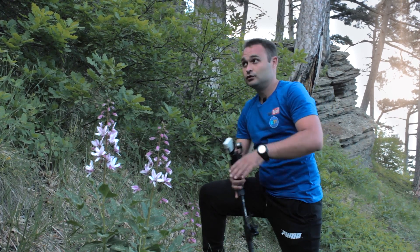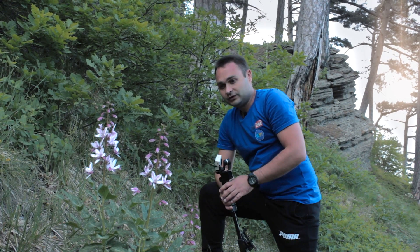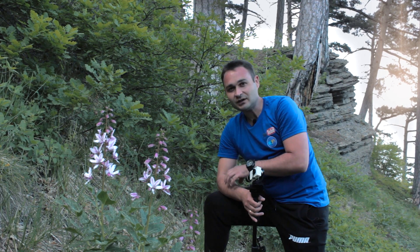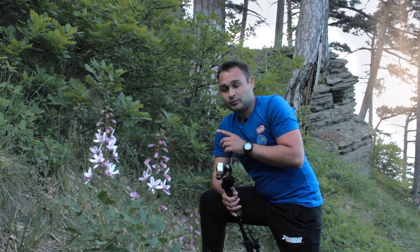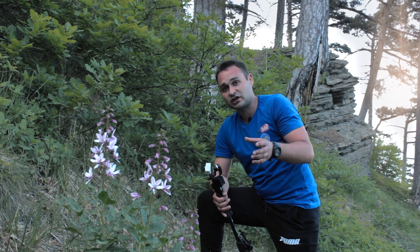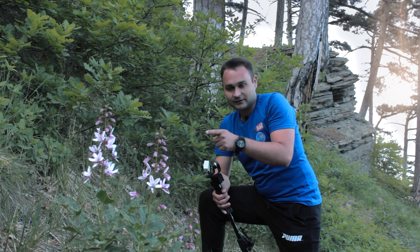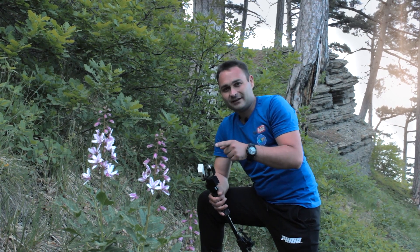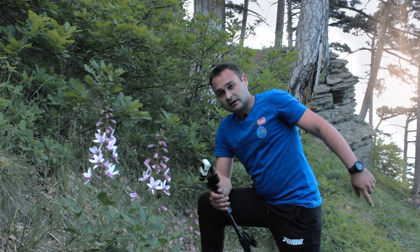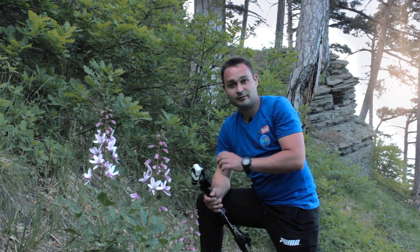Тем самым растение остается нетронутым: горящая полоса уйдет, вокруг будет черная поляна, а этот цветок продолжает цвести. Чем он ядовитый? Если вы к нему прикоснетесь, эфирные пары оставят у вас химический ожог, который проявится только через 5–10 часов, а шрамы будут заживать около года. Если ваш ребенок сорвал такой цветок, как можно быстрее вымывайте руки с мылом. В дикой природе мыла нет, поэтому как только спуститесь к заправке или магазину — сразу ищите мыло и хорошо вымывайте эти поверхности.